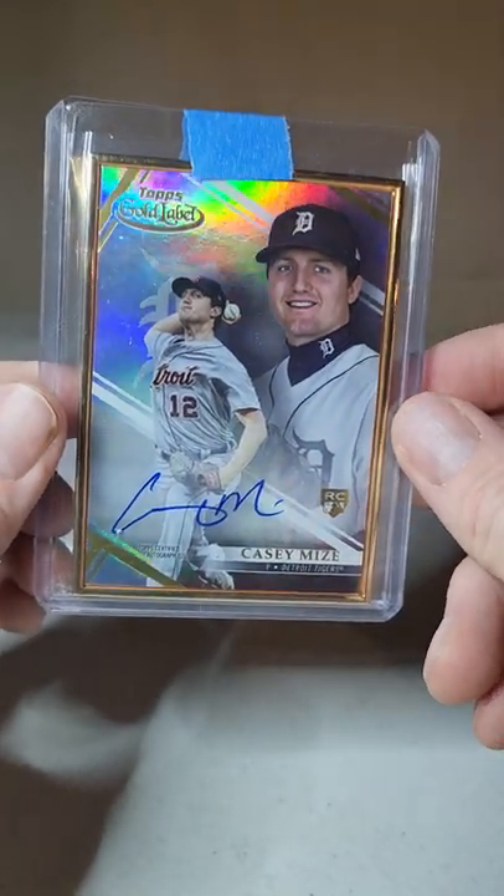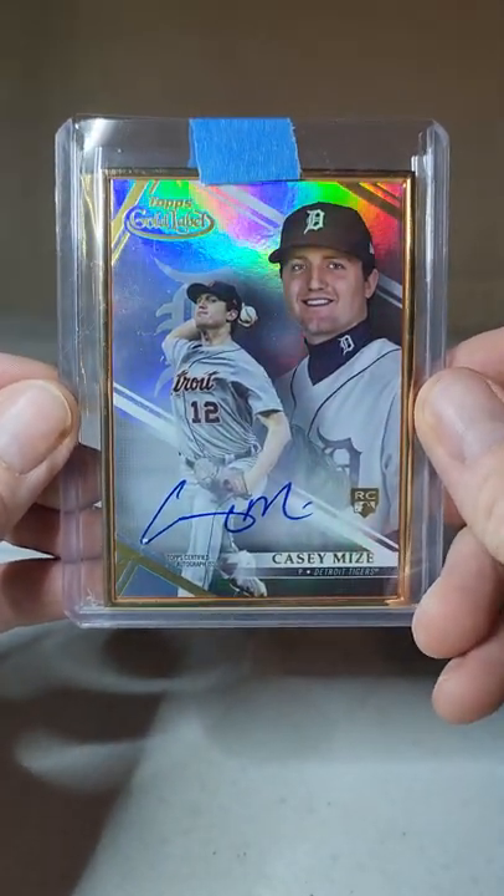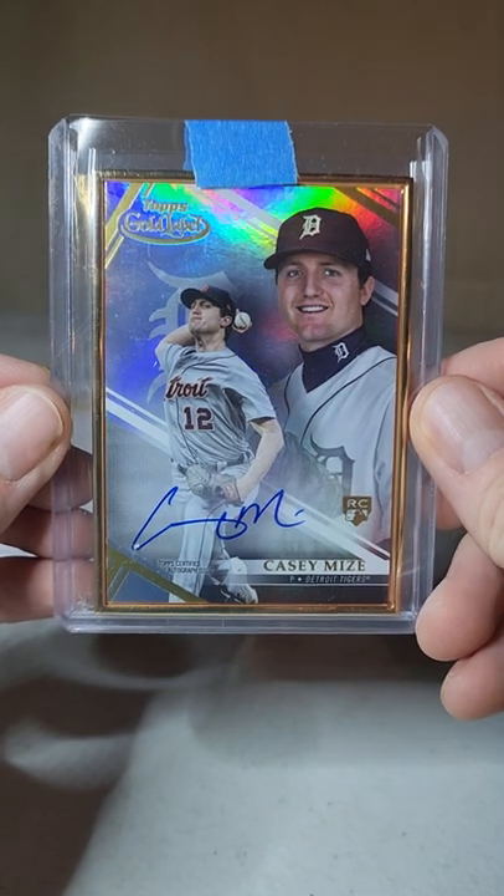Those are the pickups, guys. The plan is to list these and see if I can make a profit. Again, thank you guys for checking out the channel — I truly appreciate it — and hopefully more content coming out soon. Thanks guys, see ya.